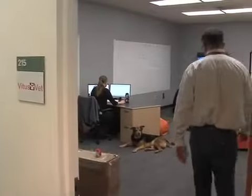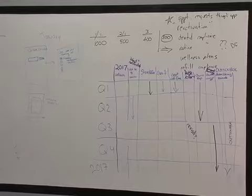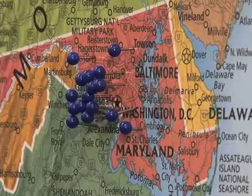That's why Mark Olcott designed an app called VitusVet to change the antiquated process. The emergency medicine veterinarian modeled his technology after electronic records made for humans. The idea grew out of a business school project at the University of Maryland and is now a start-up company in Howard County.